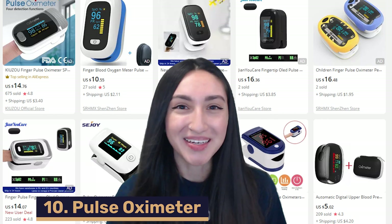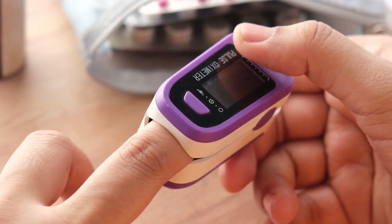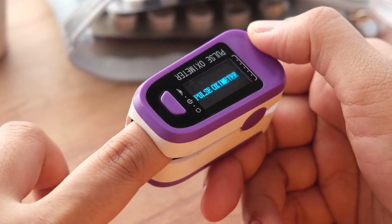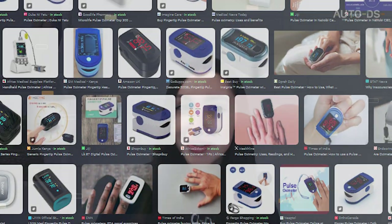Our final dropshipping medical supplies product at number 10 are pulse oximeters. A pulse oximeter is a medical device that estimates the oxygen saturation of the blood and the pulse rate. They come in various sizes, styles, and colors that you can offer in your online store, as well as different power inputs such as battery-operated, rechargeable, and electrical-connected. You can also sell pulse oximeters that connect to gadgets and keep records of readings, with touch screen and sound warning features. Always ensure you're selling medical-grade and accurate pulse oximeters, since they measure vital signs.